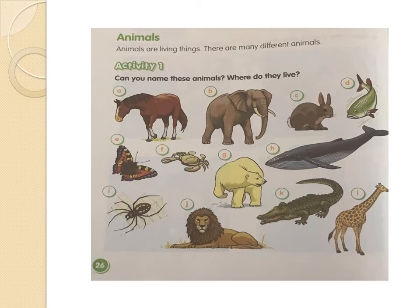Picture B — elephant. Very good. Where does the elephant live? Very good. Picture C — it's a rabbit. And where does the rabbit live? Very good. The rabbit lives in the land or in the ground too.